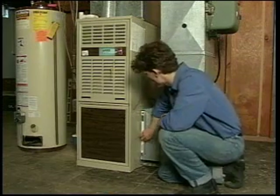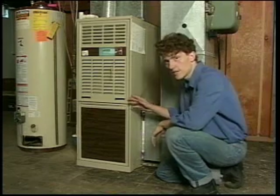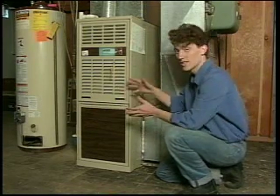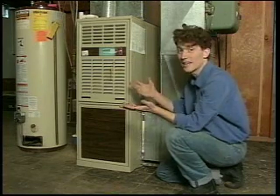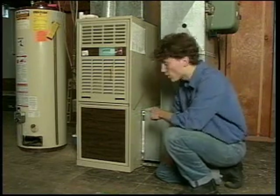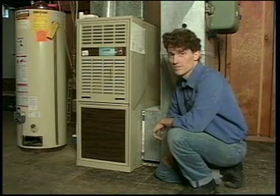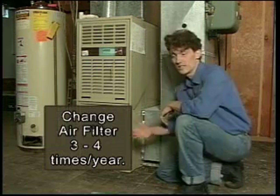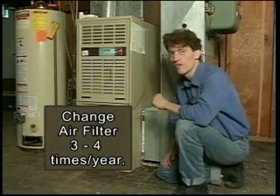By changing the filter regularly, we're going to keep dust out of the inside of the furnace. If the inside gets all covered up in dust, it's like it's wearing a jacket and it can't let the heat off. But we want it to let that heat out to get up to the rest of the house where you need it. Also by changing the filter, you're going to keep the air cleaner inside your house. I often just keep a box of these nearby so they're easy to switch in and switch out whenever you need to, three to four times a year.